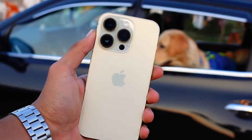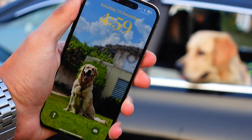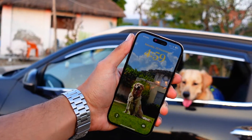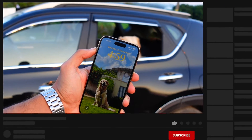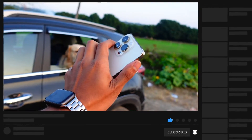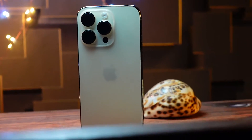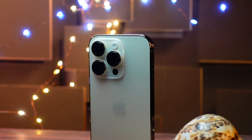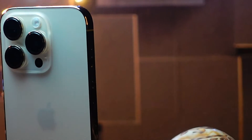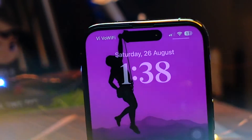Hello everyone! In this video we are going to talk about the iPhone 14 Pro on iOS 18 Beta 1. This is a follow-up video where we are going to talk about the performance and the battery life. The main part we are going to focus on is the battery life, because a lot of you are looking forward to installing iOS 18 Beta 1 but are worried about it. My name is Jay, you are watching Tech Hyped — if you're new here, consider hitting that subscribe button.